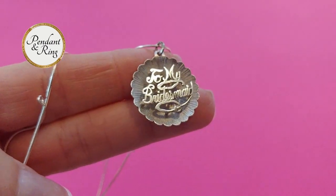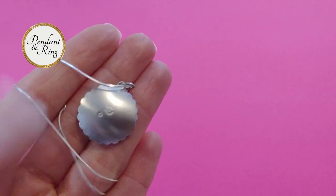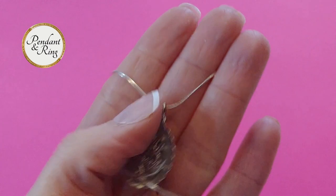Next we have a vintage silver star bloom with raised script 1950s 'To My Bridesmaid' silver charm pendant thank-you gift, on an 18-inch long 925 Italian silver snake chain.